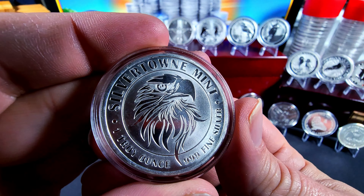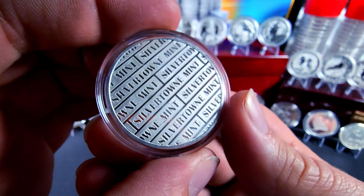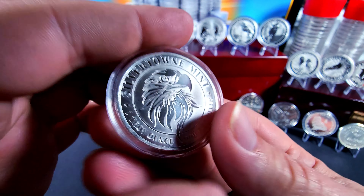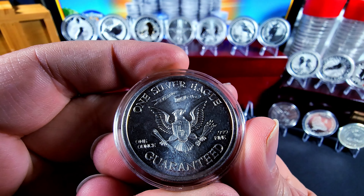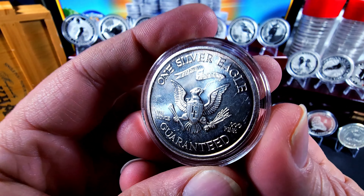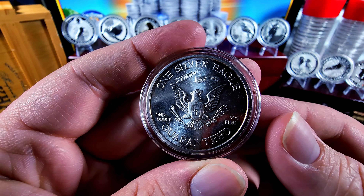And we've got this guy here from Silvertown Mint — wonderful look. I do believe I also picked this one up when I went to go meet with Chuck. Then this one is a vintage Liberty Lobby — it's got the eagle style kind of like the American presidential seal.